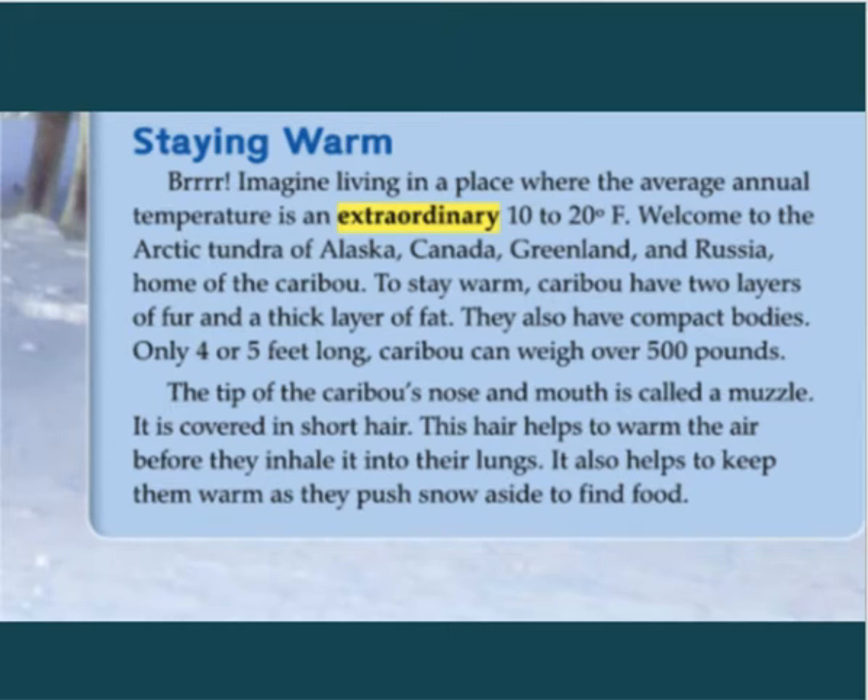Imagine living in a place where the average annual temperature is an extraordinary 10 to 20 degrees Fahrenheit. Welcome to the Arctic tundra of Alaska, Canada, Greenland, and Russia — home of the caribou. To stay warm, caribou have two layers of fur and a thick layer of fat. They also have compact bodies.